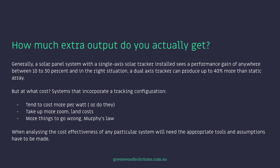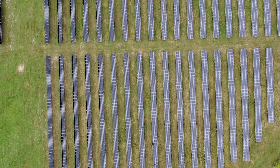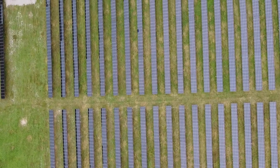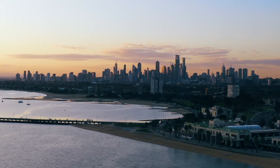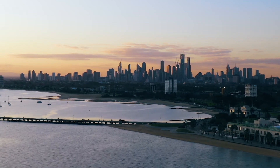When analysing the cost-effectiveness of any particular system, we'll need the appropriate tools and assumptions have to be made. So we're talking ground-mount systems here, and some of the assumptions are as follows. System size is 1.28 megawatt. Location is Melbourne, Australia, with a lat-long of 37-144.